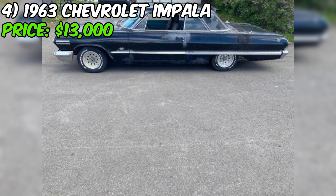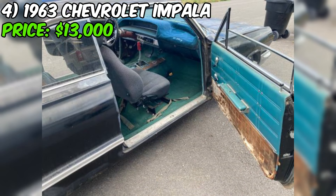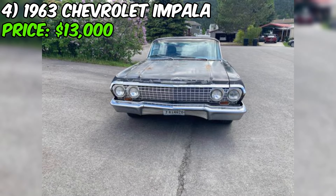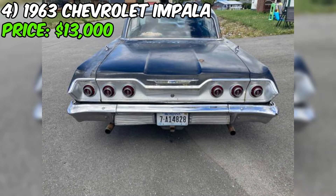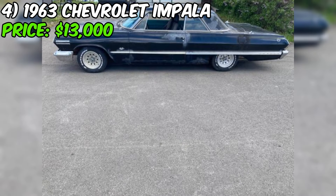We've got a real piece of American muscle history up for grabs on Craigslist: a 1963 Chevrolet Impala SS. This iconic ride is being offered for $13,000 and from what the seller tells us, it's a running and driving machine with plenty of potential. The SS Super Sport package was the top of the line for Chevy in 1963, with performance upgrades and styling enhancements. This car has the desirable two-door hardtop body style and a 327 cubic inch V8 engine. The engine is not numbers matching, meaning it's not the original factory engine.